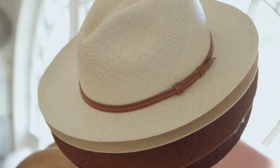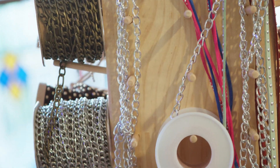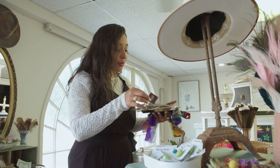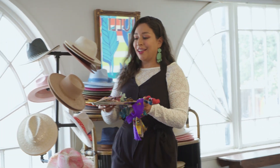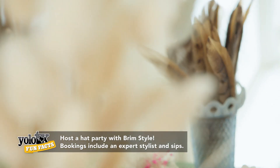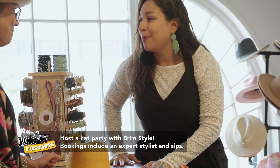What I usually tell people is just to pick your base and we can always layer. I did some damage — I found a little bit of everything. You really have unique pieces here to embellish your hat. But before we start, will you tell me about Brim Style?